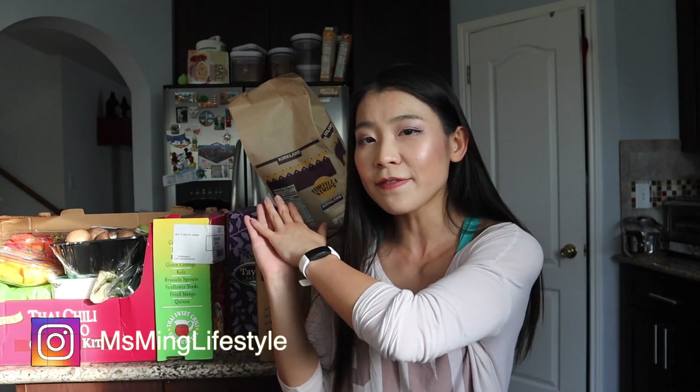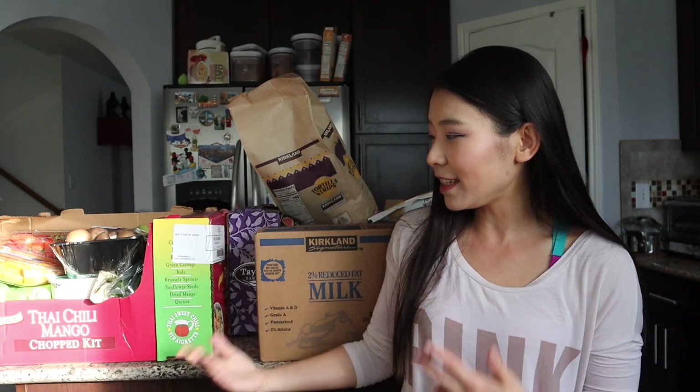Hello everyone, welcome back to Miss Me's channel. This is Miss Me — in my channel I do vlog videos, lifestyle videos, makeup videos, and haul videos. This video is going to be a huge haul — probably the biggest haul video I've ever done on this channel so far.